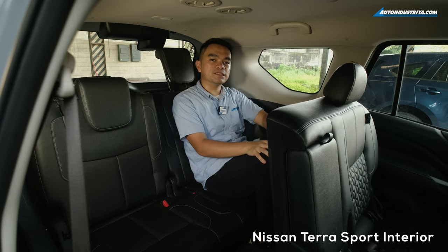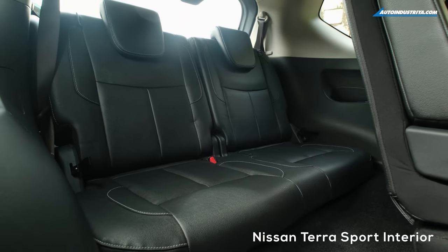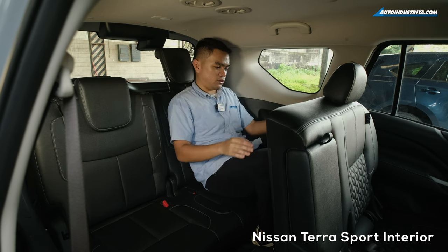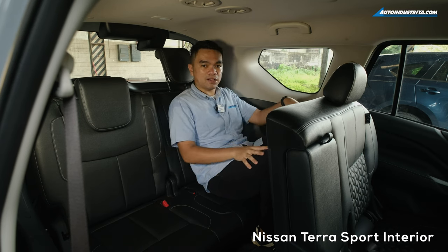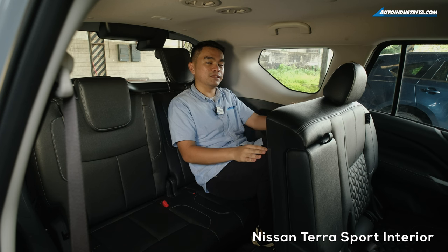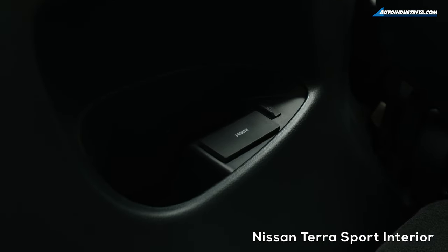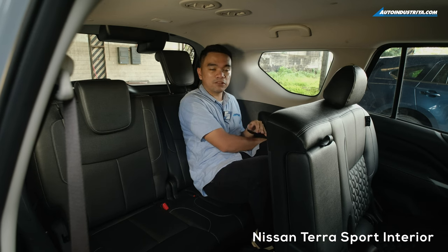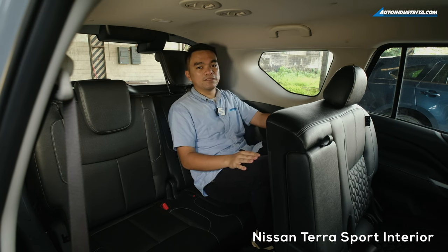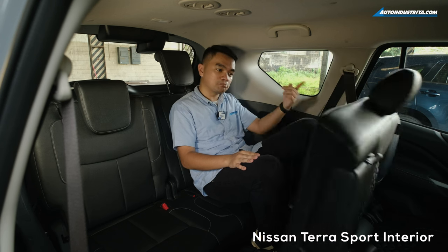Now we're at the third row of the Nissan TerraSport. There's still a bit of leg room, comfortable elbow room, and a bit of headroom for my size. However, the wheel wells are actually protruding, so the seating position isn't perfectly comfortable — one knee sits higher than the other, which might be an issue for occupants on longer trips. On the plus side, the third row has AC vents, cup holders, an HDMI port, and a USB charging port. The HDMI port connects to the monitor at the second row. Also, third row occupants can get out more easily because the TerraSport has power folding second row seats.